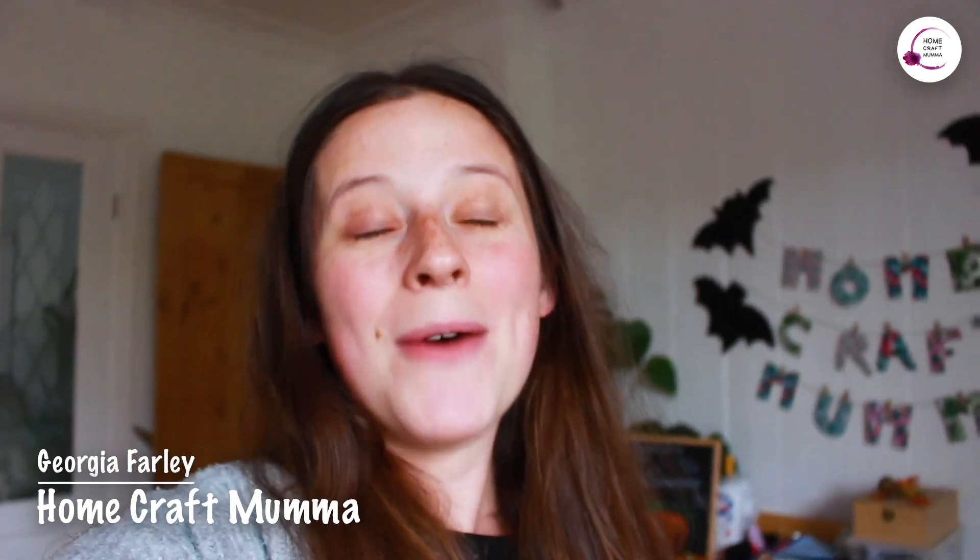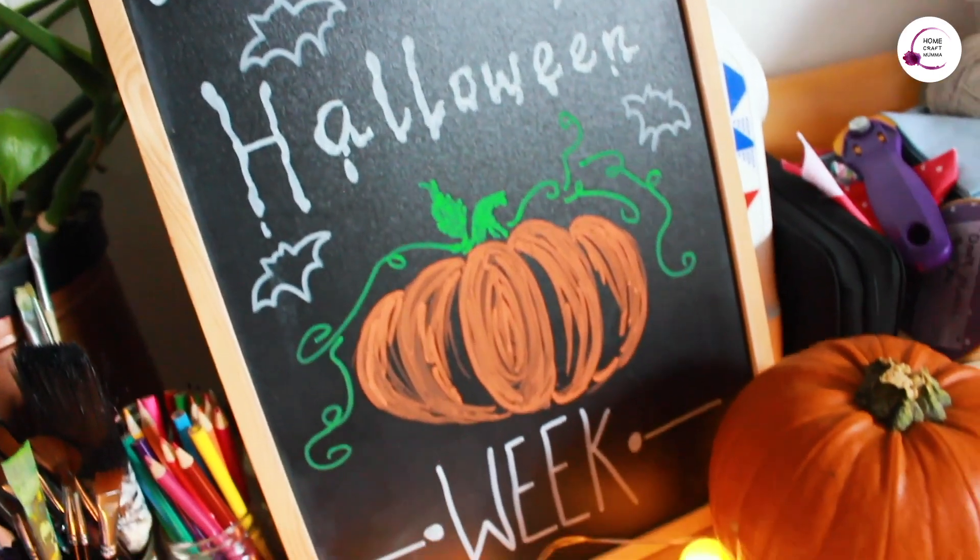Hey guys, this is George for Homecraft Mama and we are back with another video finally. We've been pretty busy with our newborn Robin, but it is Halloween week so we've decided to make a video.